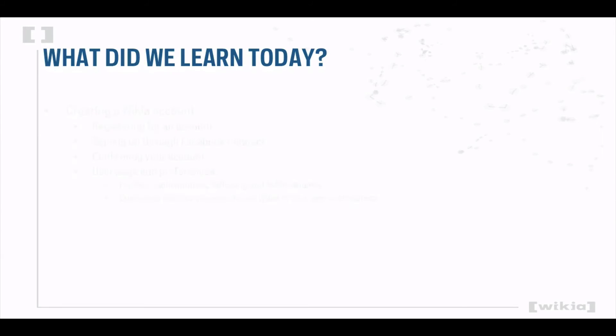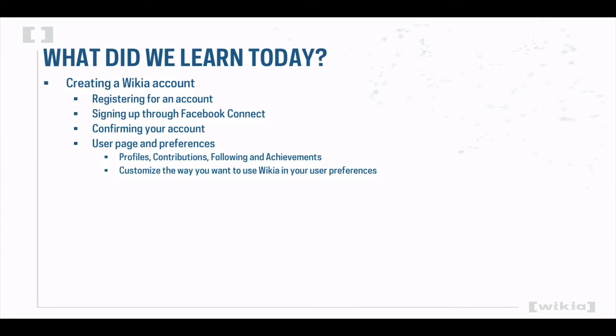Today we learned about how to create a Wikia account. Creating a Wikia account opens the doors to the greatest social universe of fandom there is. It is a great place to meet fans from around the world who are just as passionate about your favorite things as you. So what are you waiting for? Sign up and join us!